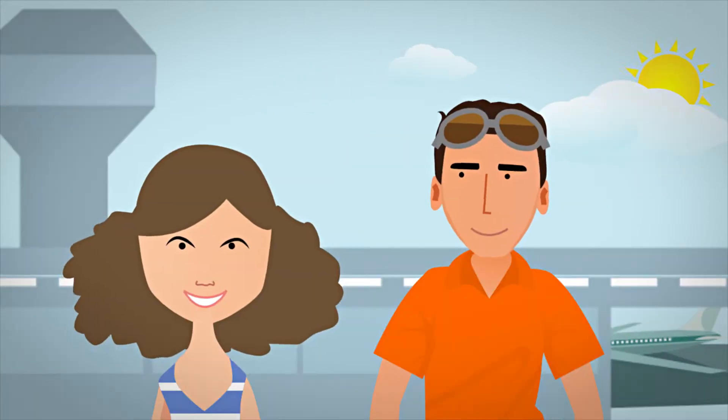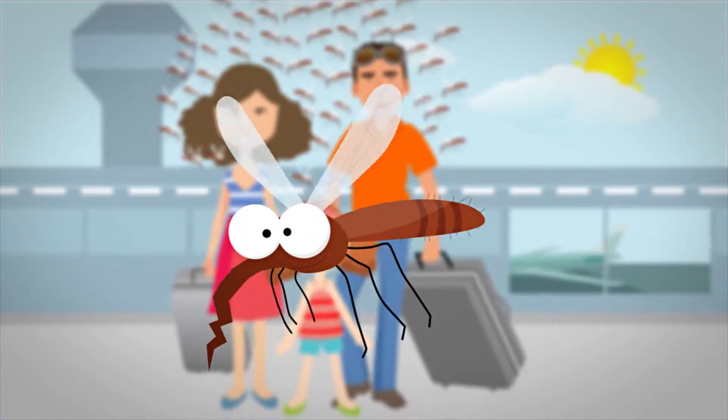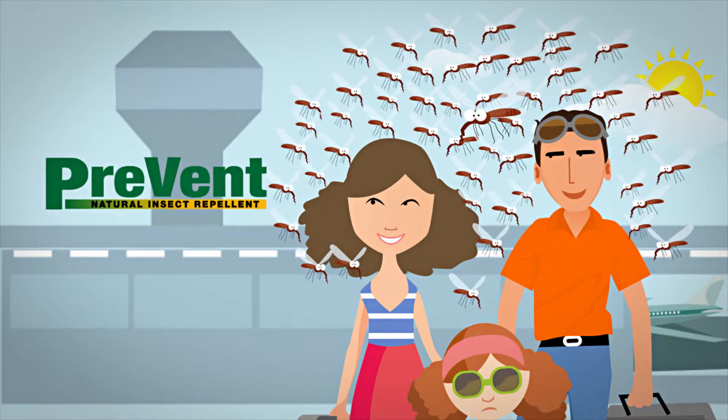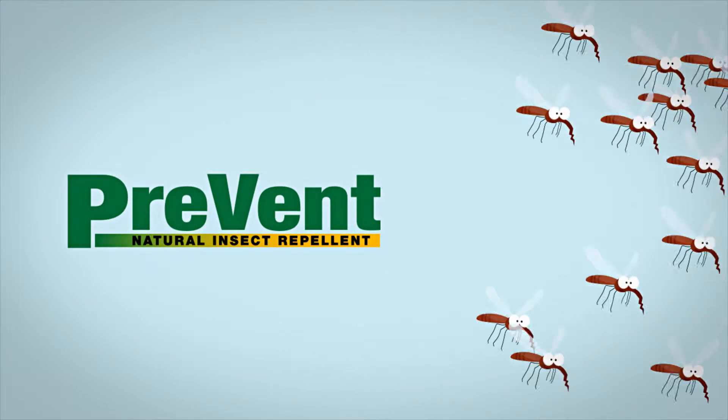After a long winter, we all look forward to summer, but with the hot weather comes the annual surge of mosquitoes, midges and other biting insects. This summer, protect you and your family with the new range of products from Prevent.